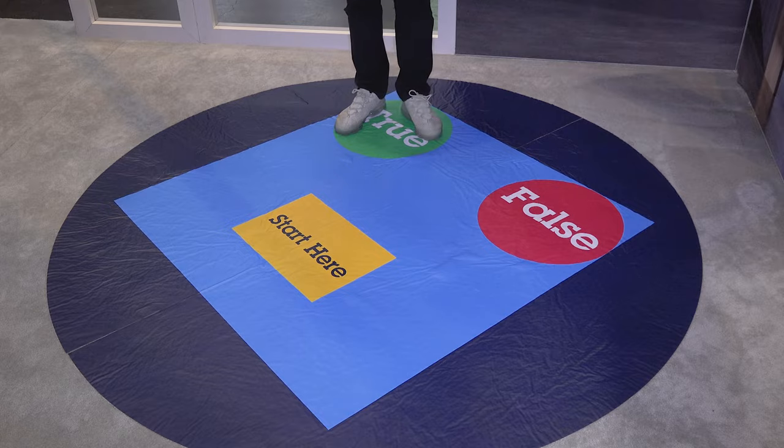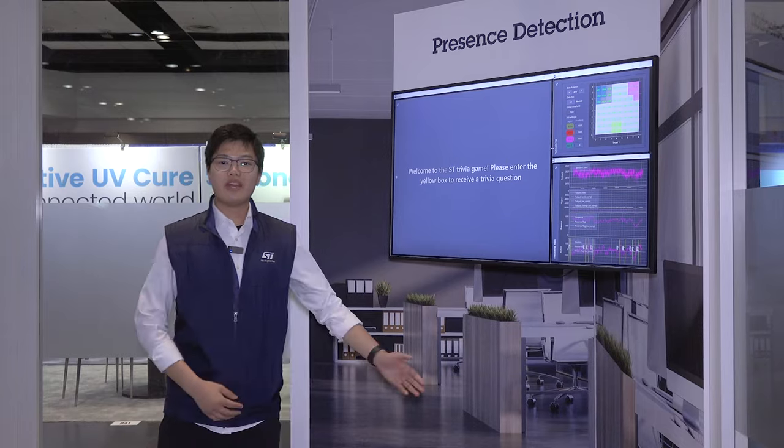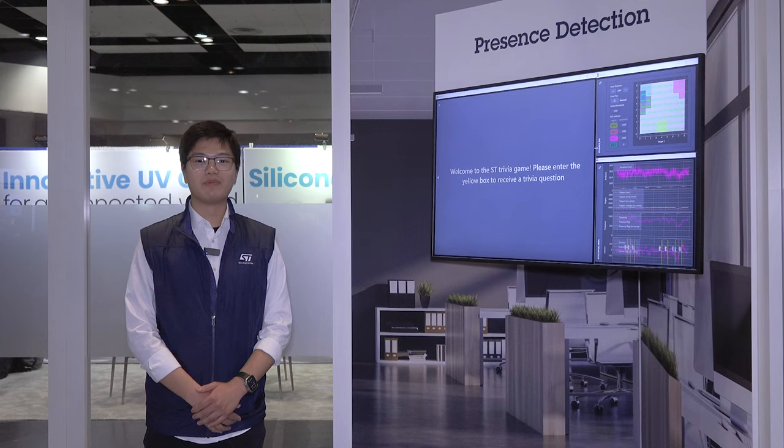When you select true or false, you simply step into one of the zones and stand there for 3 seconds. Step right in, let the sensors do the magic, and I hope you enjoyed the STMicroelectronics trivia game demo. Thank you.